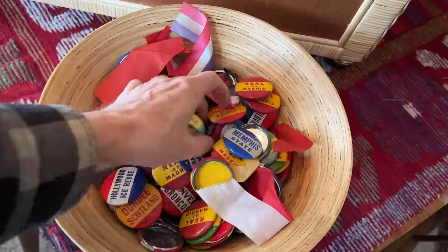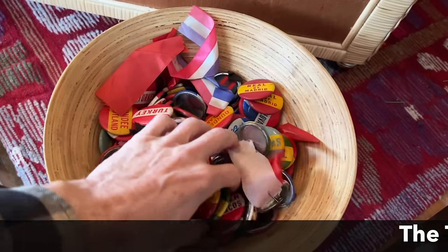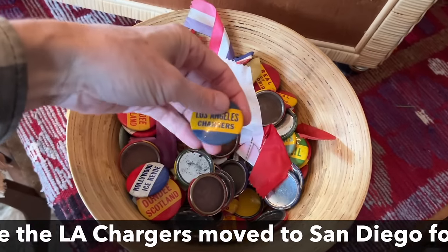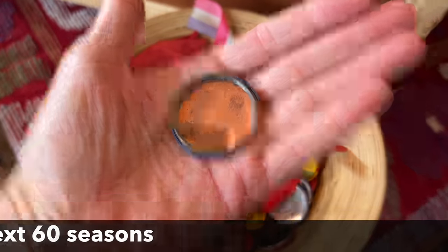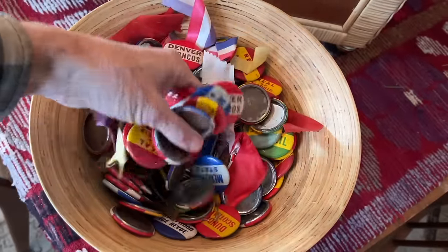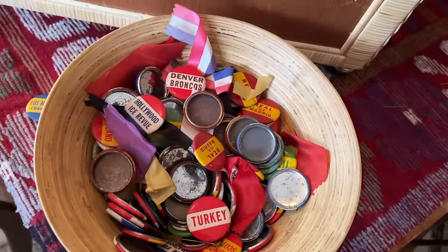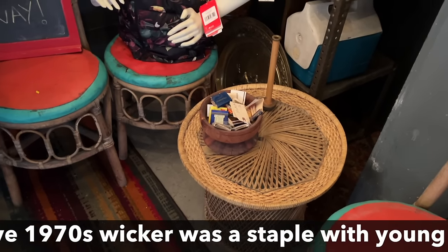Czechoslovakia, which is no more. Memphis State, Real Madrid — seems like a very strange mix of buttons. These probably were for a company that went out of business. Hey, there's the Los Angeles Chargers, which they now are again. The little rattan table that swirls into the middle is cute — another 1970s piece.